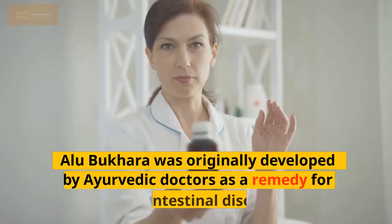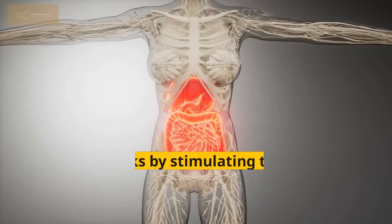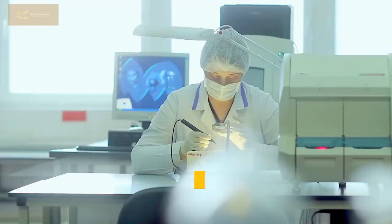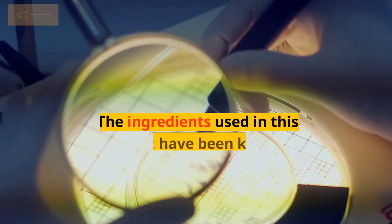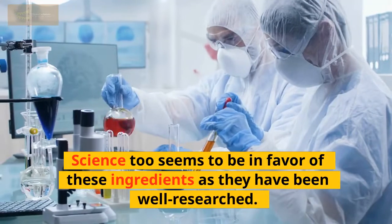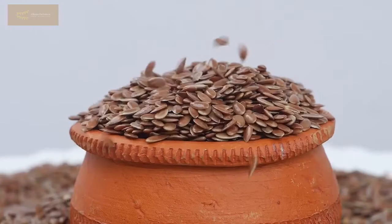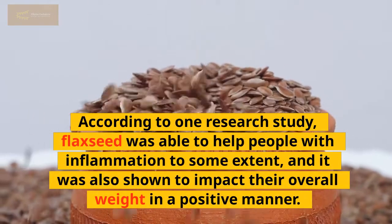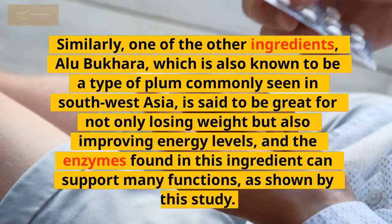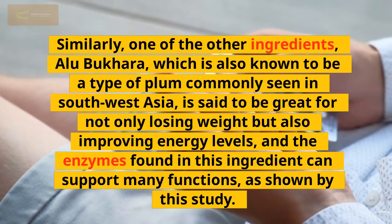Alu-Bukhara was originally developed by Ayurvedic doctors as a remedy for gastrointestinal disorders. It was later discovered that aloe vera had similar effects. It works by stimulating bile secretion and increasing peristaltic motion in your digestive tract, making it easier to digest foods and eliminating toxins from your body. The ingredients used in this supplement have been known to be good for you and are part of many home remedies around the world. One such ingredient is flaxseed, which can help with weight loss and was shown in research to help with inflammation and impact overall weight positively. Similarly, Alu-Bukhara, a type of plum commonly found in Southwest Asia, is said to be great for losing weight and improving energy levels, with enzymes that support many bodily functions.